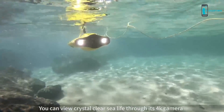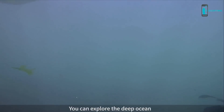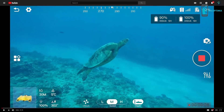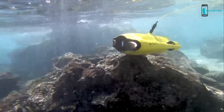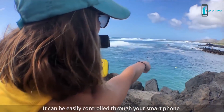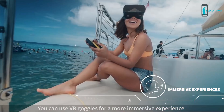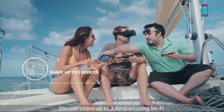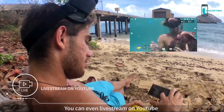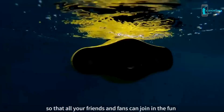You can view crystal clear sea life through its 4K camera and explore the deep ocean, reaching where you never reached before. It can be easily controlled through your smartphone with intuitive remote steering, and you can use VR goggles for a more immersive experience. You can share to up to 3 devices using Wi-Fi, connect to a big screen TV via HDMI, or even live stream on YouTube and share instantly to Facebook.